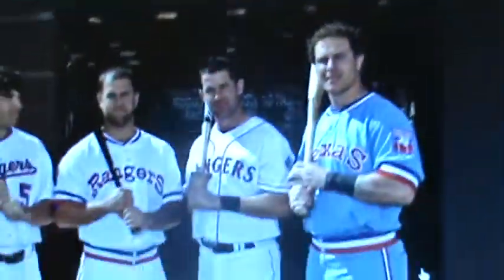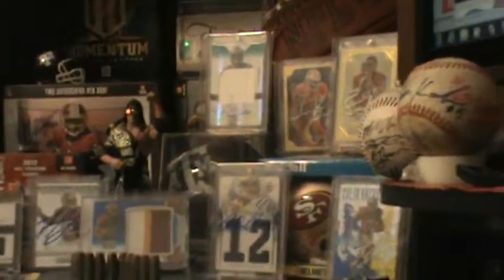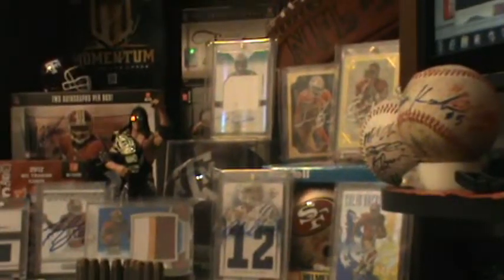Right there — that's the throwback. The one that Josh Hamilton's got on, that's the blue one — the light baby blue, or whatever you want to call it. That's what the Jersey is that's in this card: the light blue throwback.